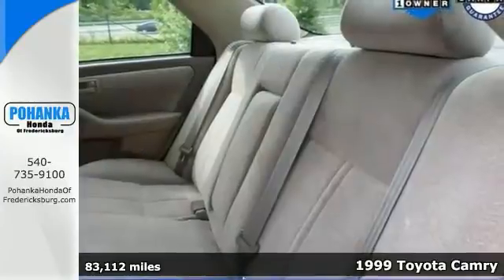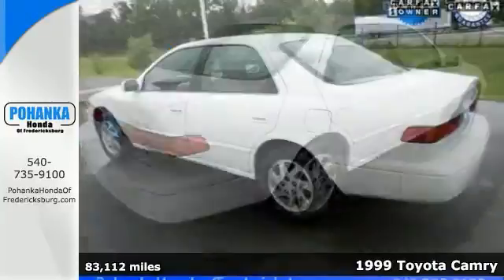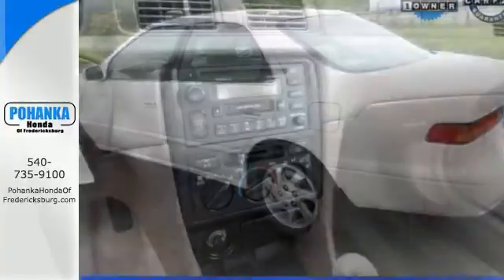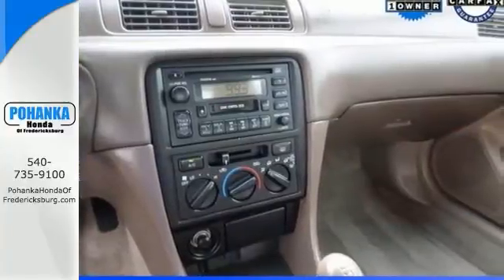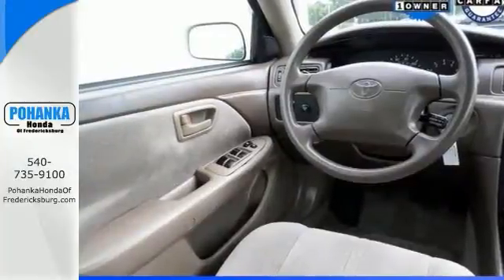This attractive 1999 Toyota Camry LE is the rare family vehicle you're trying to find. It scored the top rating in the IIHS Frontal Offset Test. The low miles means it's been barely used. This sleek and sophisticated sedan looks great and has plenty of style and comfort to spare. Come check it out today.